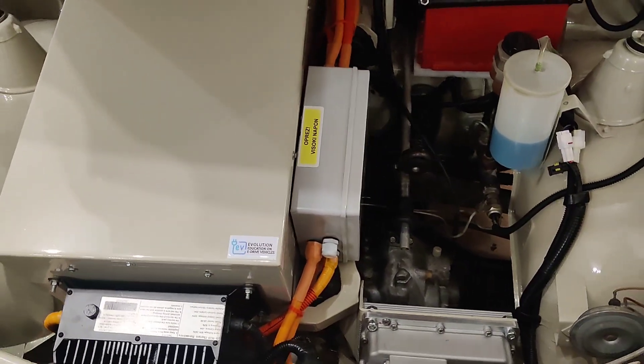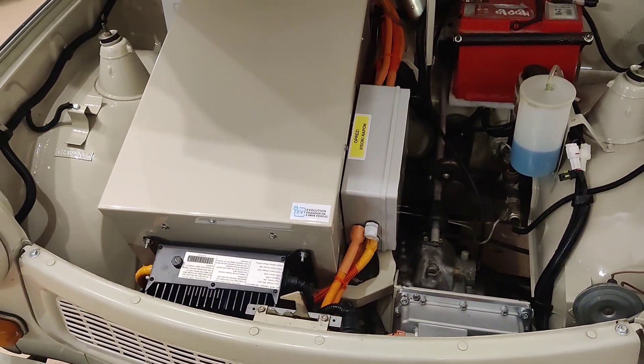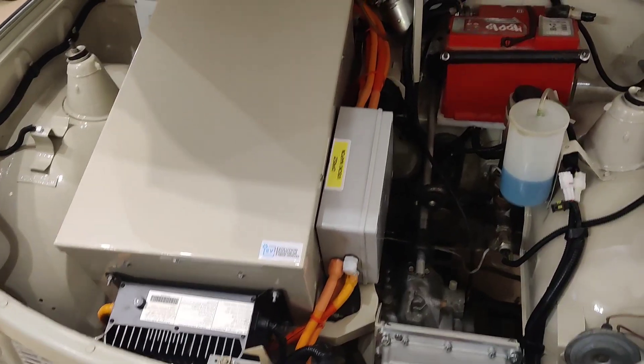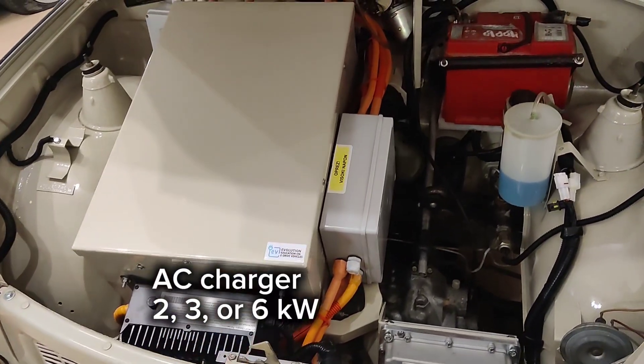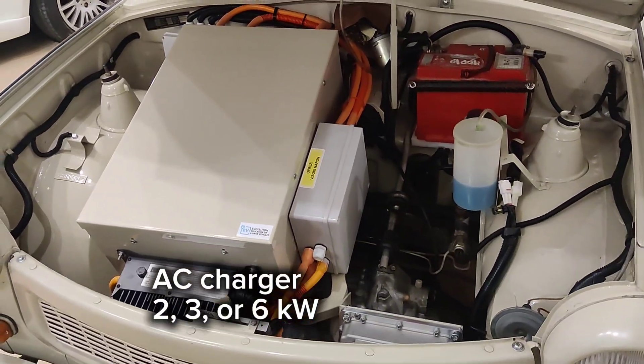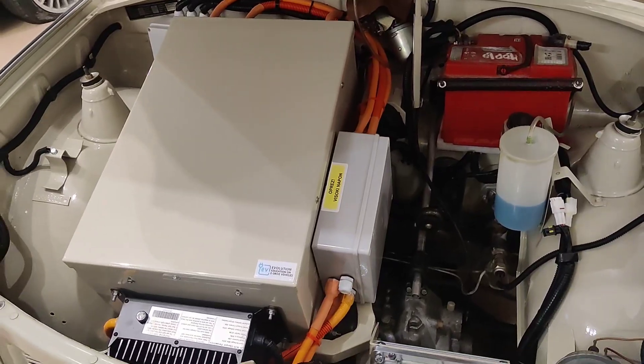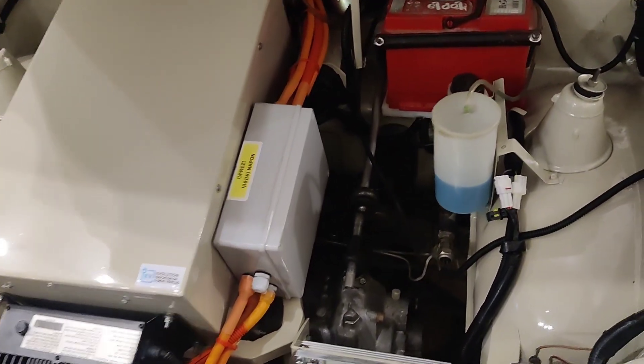Here we have the charger. Charger specification depends on your requirements — we offer between 2 and 3 kilowatt AC charging power, or we can add multiple chargers if you want to increase charging power up to 6 kilowatts. For a 12 kilowatt hour battery, 6 kilowatts maximum is used to keep the battery at the longest possible lifespan.